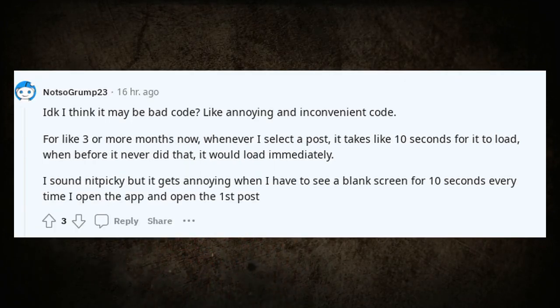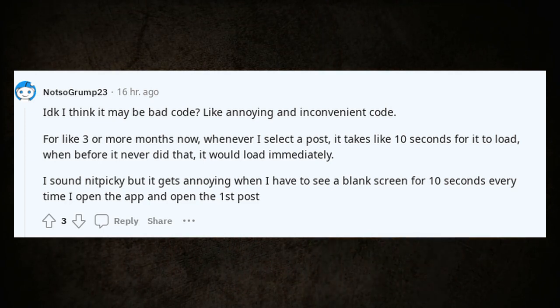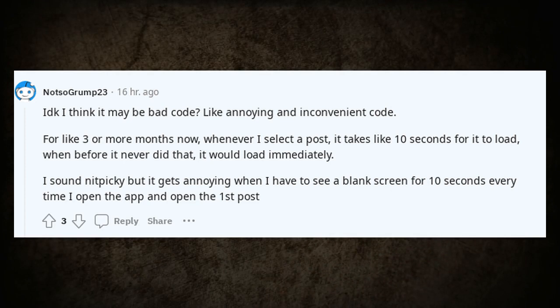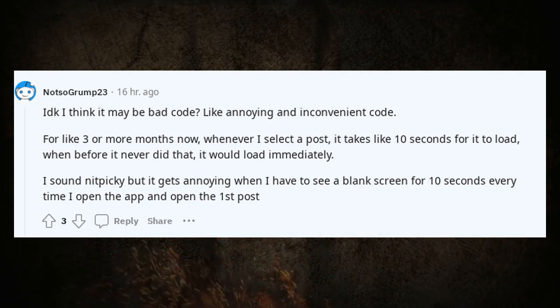I think it may be bad code — like annoying and inconvenient code. For three or more months now, whenever I select a post it takes like 10 seconds for it to load, when before it never did that. It would load immediately. It gets annoying having to see a blank screen for 10 seconds every time I open the app and open the first post.